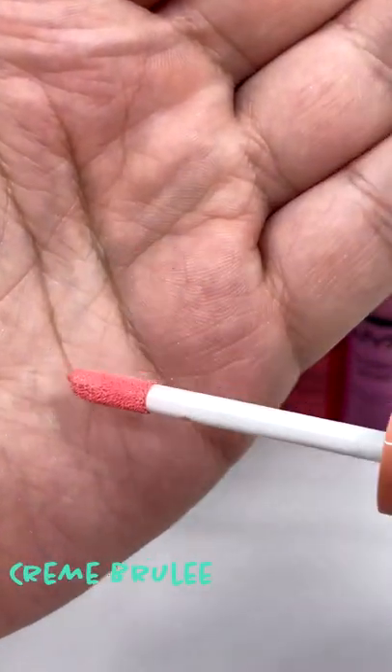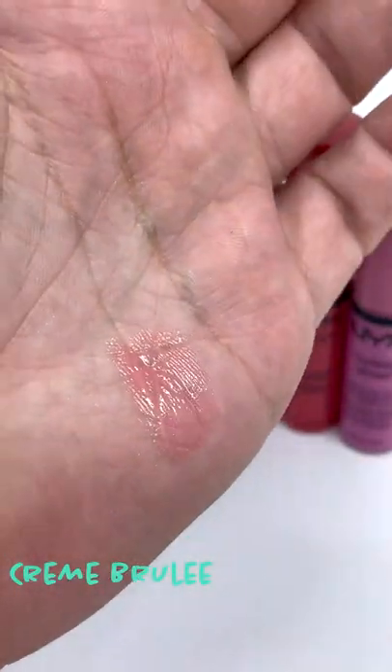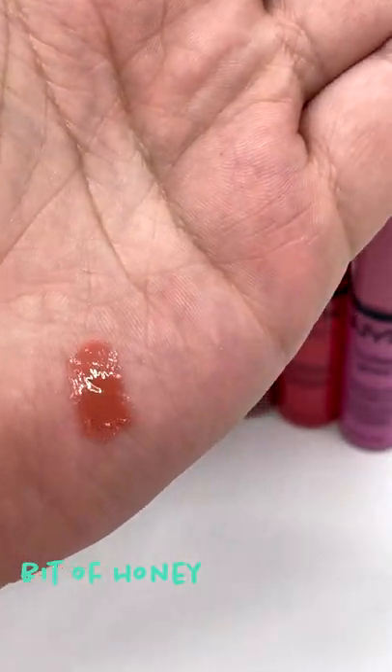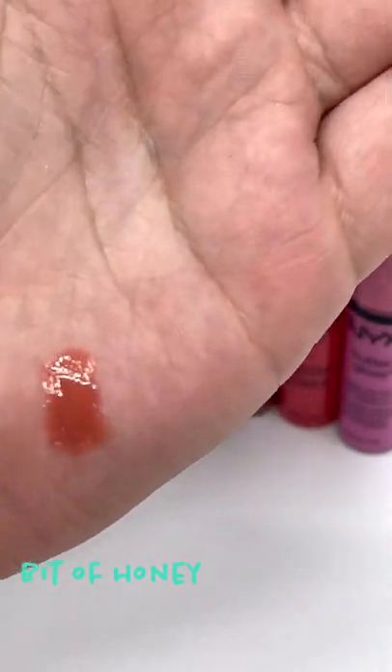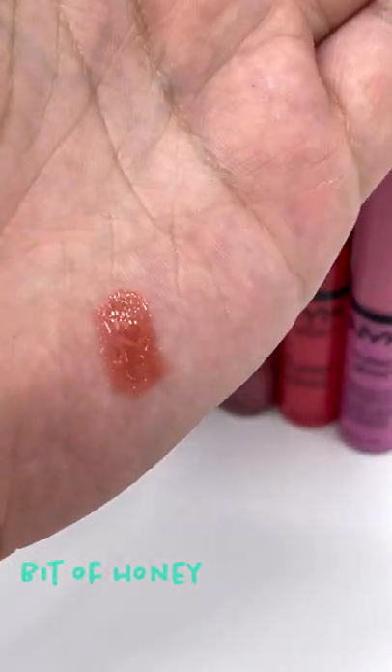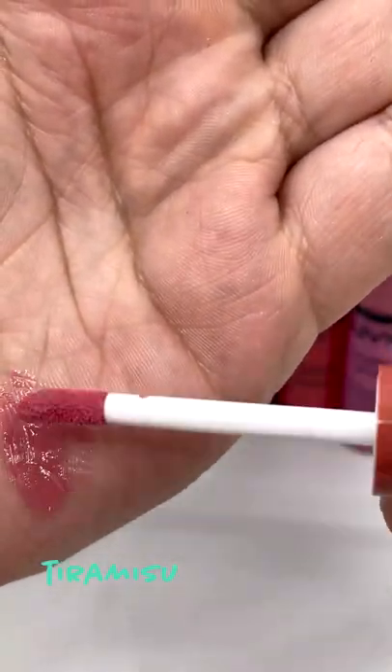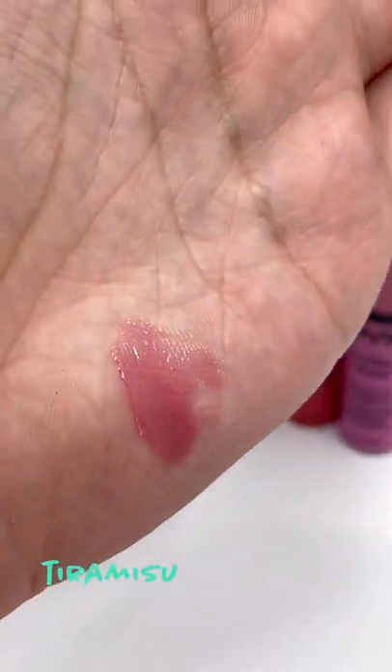NYX Butter Gloss easily comes out on top as one of my all-time favorite lip glosses, not only because of the affordable price, but because of the gorgeous sheen, massive amount of color choices, and it's cruelty free. They are called Butter Gloss for a reason, because they have such a buttery sensation as they are applied to my lips, and they don't feel sticky either. I'll be right back as we swatch a few more colors.